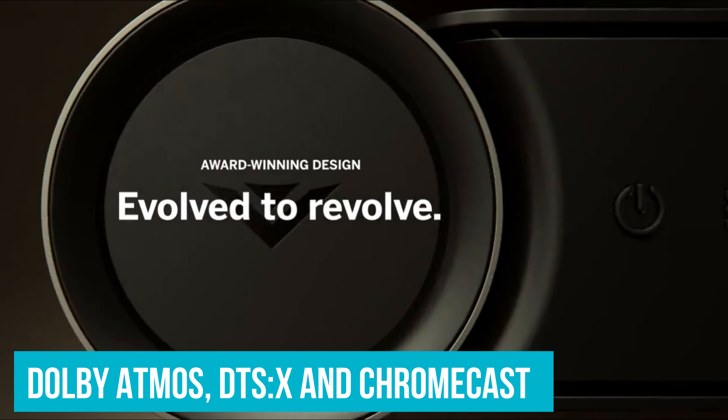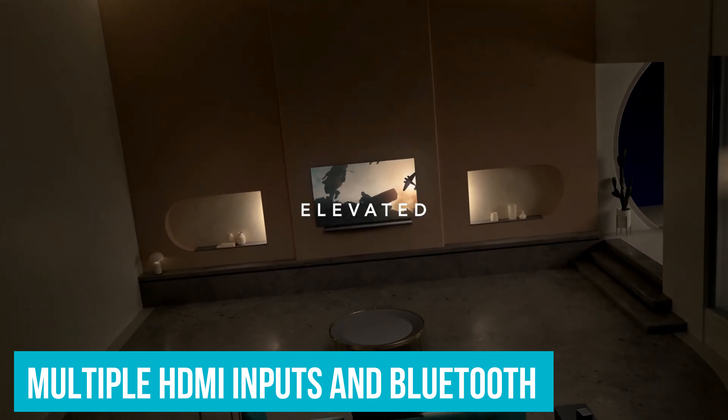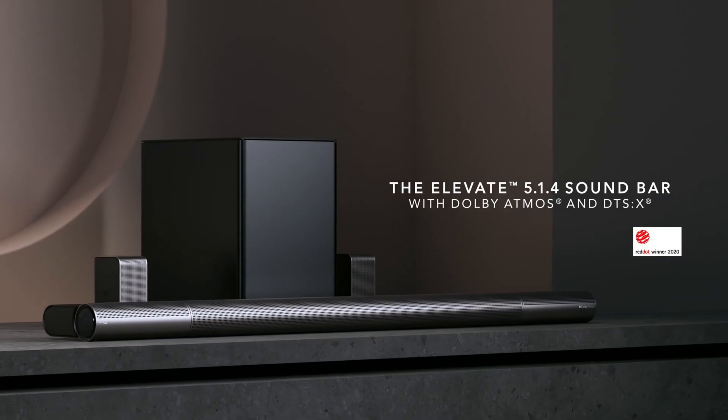With Dolby Atmos, DTS:X, and Chromecast built-in, multiple HDMI inputs, and Bluetooth, the only thing Vizio doesn't provide is Apple AirPlay support.